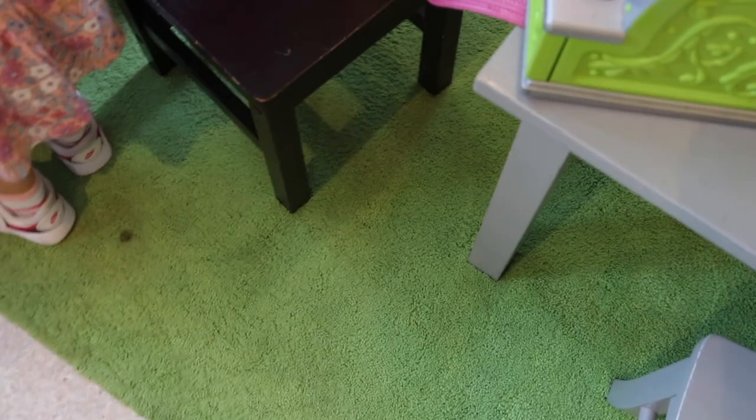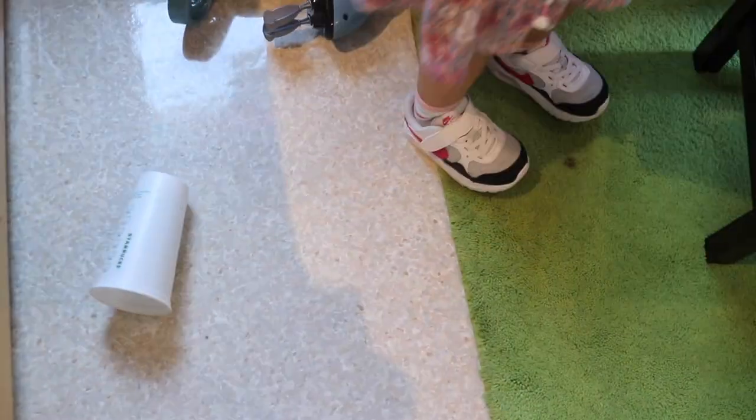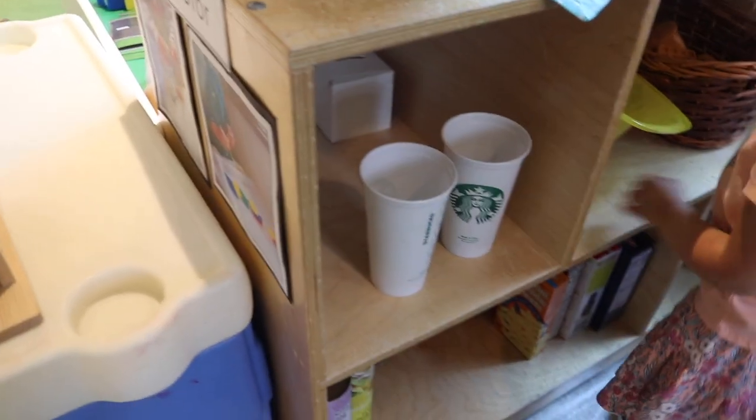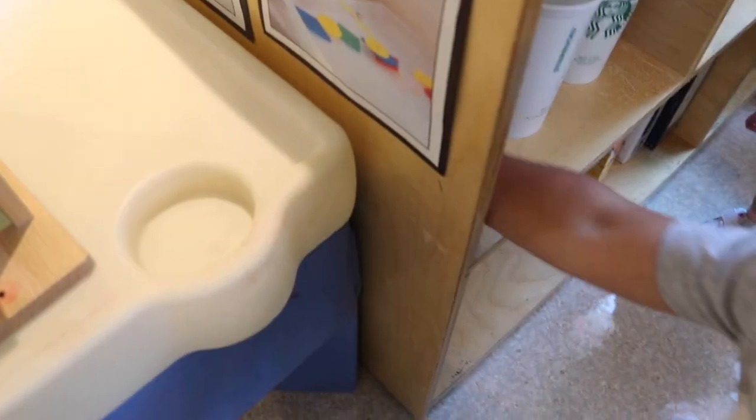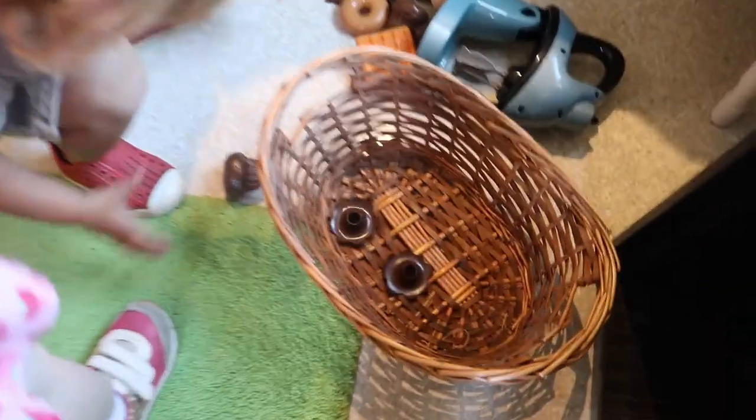Let's put everything on the shelf, friends. Time to clean up. I'm going to put all the toys on the shelf. Get the food in the basket.